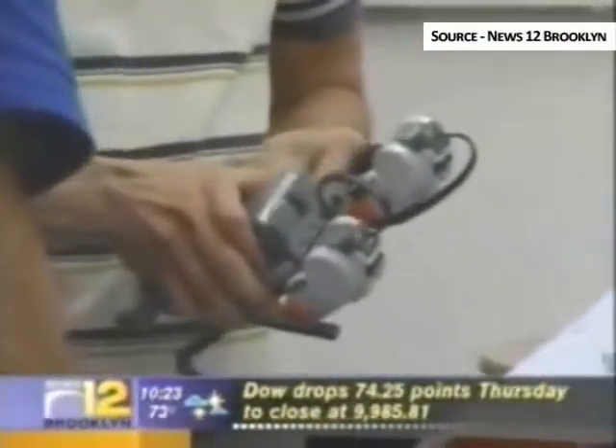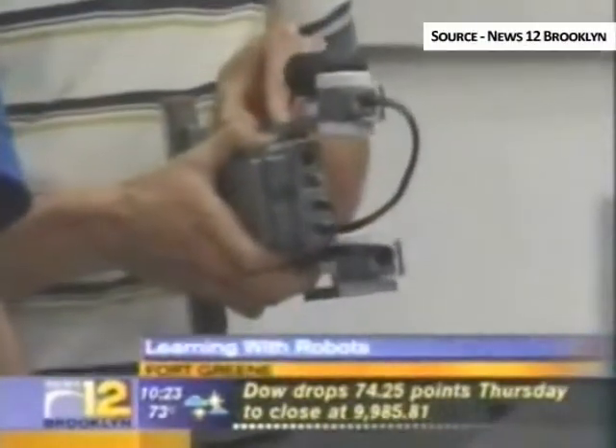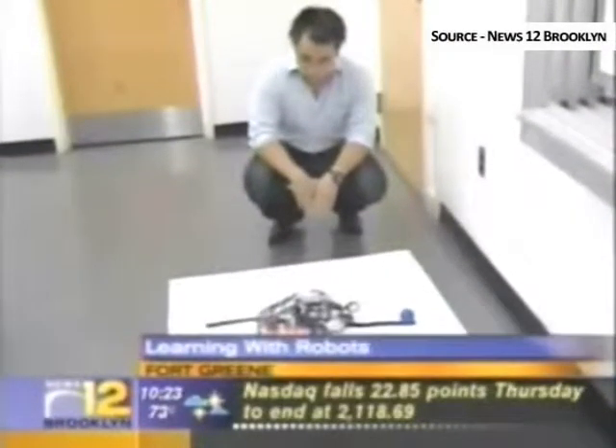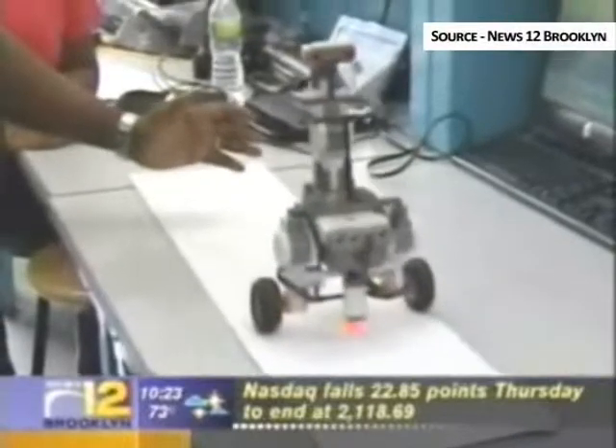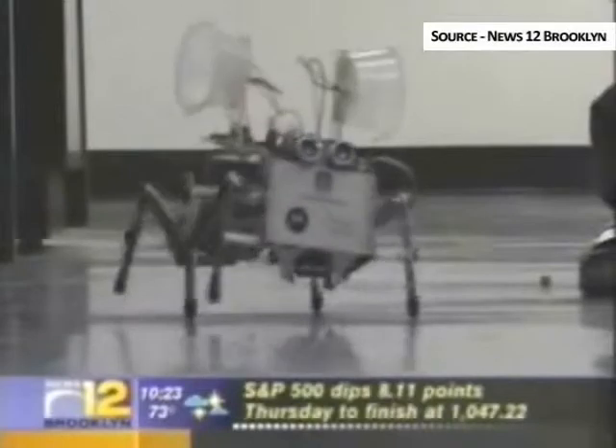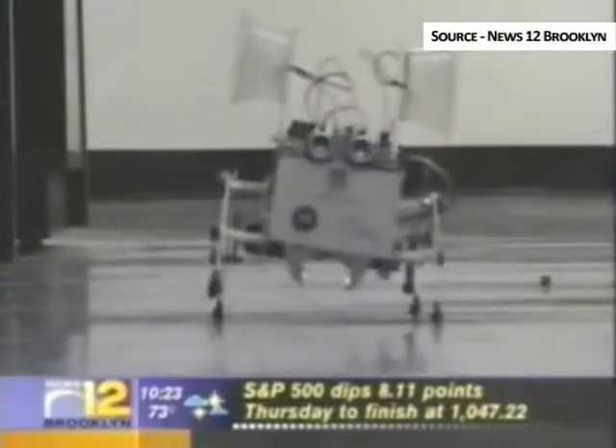This is News 12 Brooklyn. Eighteen teachers spent the day playing with robots at New York University's Polytechnic Institute in Fort Greene. They teach in economically disadvantaged schools in central Brooklyn. This week, thanks to programs at NYU Poly, they're developing hands-on science lessons using technology many students in those areas have never seen.